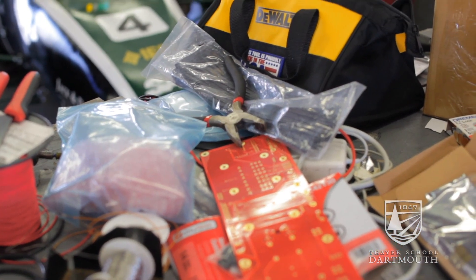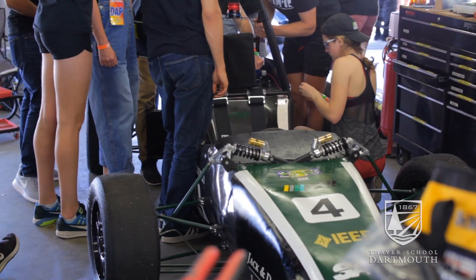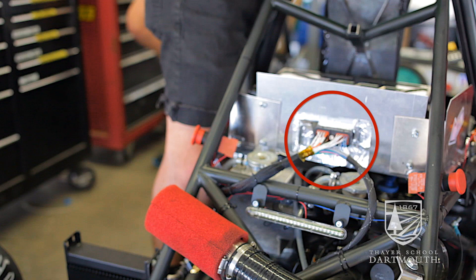Including all those electronics on a PCB really cleaned up the car and improved the reliability, since we didn't have so many loose wires on the car.